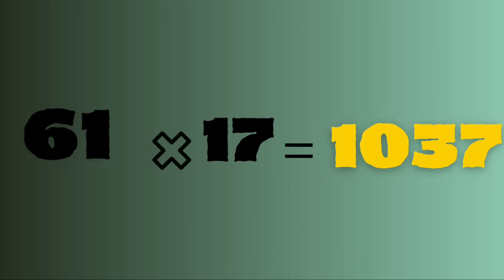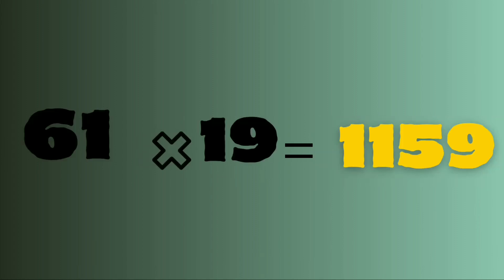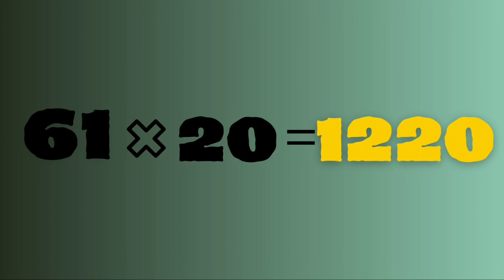61 seventeens are 1037. 61 eighteens are 1098. 61 nineteens are 1159. 61 twenties are 1220. Learn again.